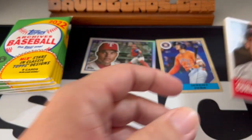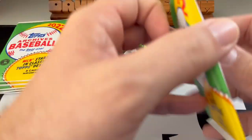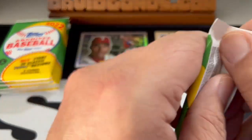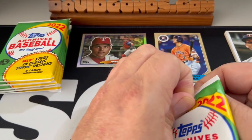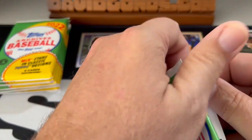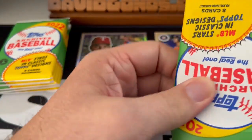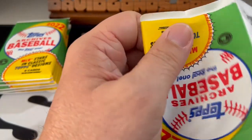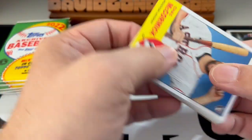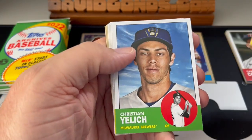Anthony Rizzo. That's a good rookie, but not the super rookies I'm looking for — of course, Julio Rodriguez, Fernando Tatis Jr. This is the Soto and Wander Franco. Still looking for that Franco. This is the second blaster I bought, and I believe we're doing a box for the 2023 Pack-Stravaganza, so make sure you look out for that.